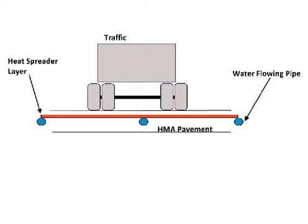The removed heat can be used for heating homes, water, or for producing electricity. Practical challenges include stresses on pipes due to traffic loads and maintenance of a vast piping network.